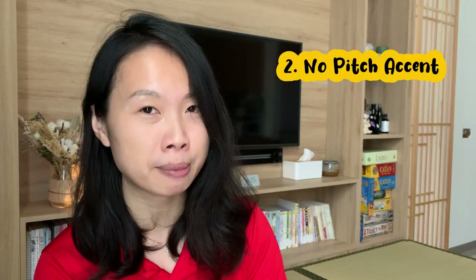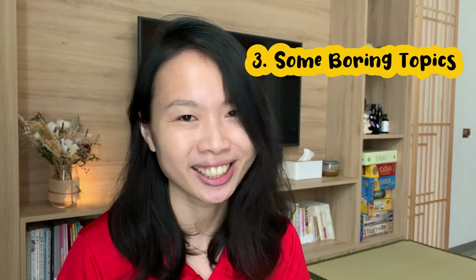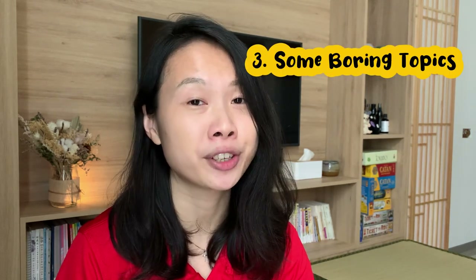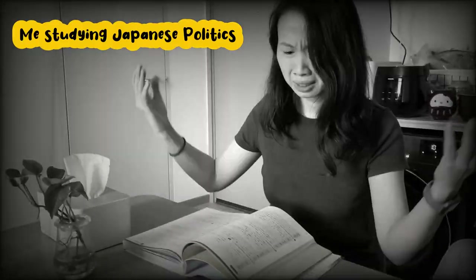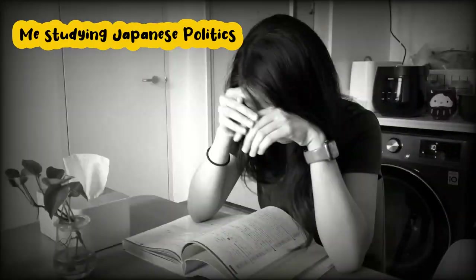I wish that the pitch accent of the words were included in the vocabulary list as well. Another disadvantage is that not every topic is interesting, but I guess this is also an individual preference. For me, I found the topic on politics very, very difficult to get through, though I know some people might actually like that.